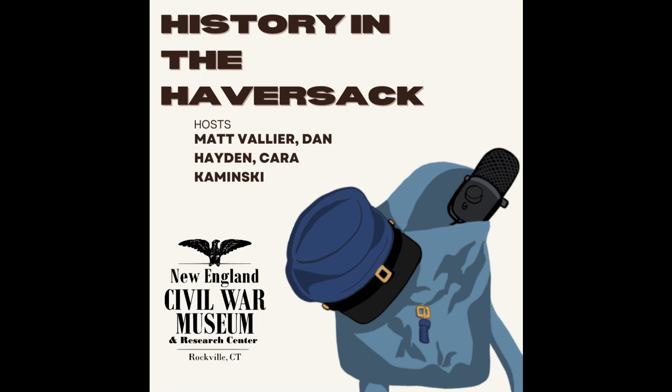That's going to be Saturday, March 9 at 1pm at the New England Civil War Museum. You can sign up for that on the website through the events page.